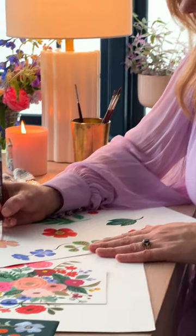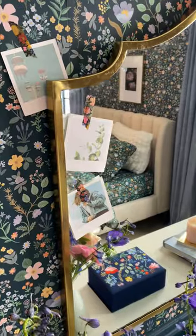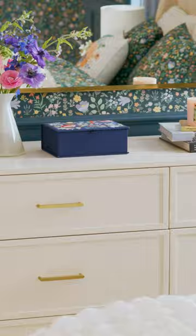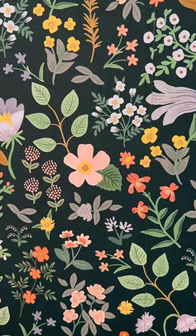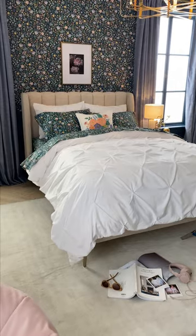Let's take a tour of the room I designed for Pottery Barn Teen. In the teen room, I love the dark background wallpaper. I think it's really on trend right now — these darker, moodier, sophisticated colors. And then it's balanced with these beautiful florals. So it feels like something that is very of the moment, but that can also last.